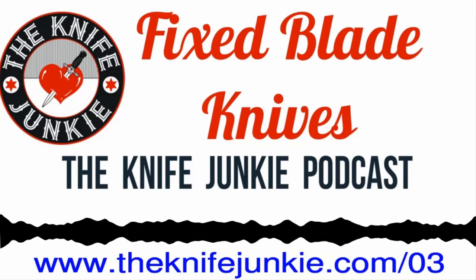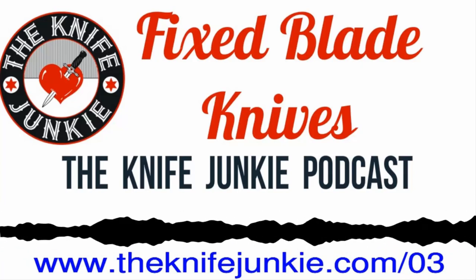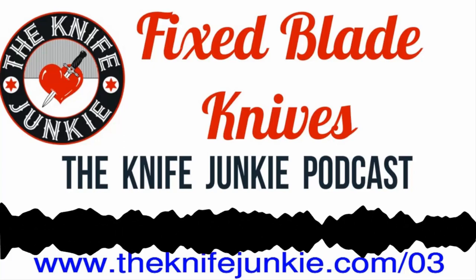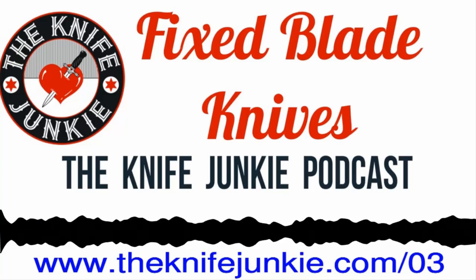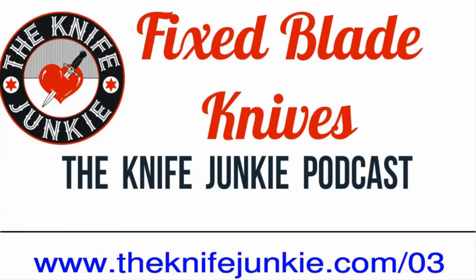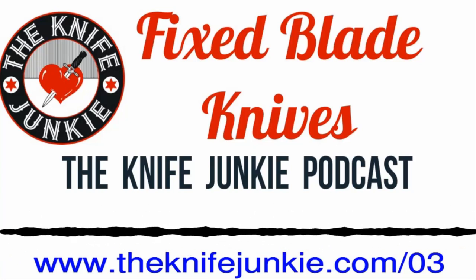Welcome back to the Knife Junkie Podcast. Jim and Bob here. Our main show segment — we're talking about fixed blade knives. It's such a huge topic. I figured we'd approach it from a Knife 101 standpoint. The way I break it down, fixed blade knives that are readily available through retailers — brick and mortar or online — fall generally into three categories.